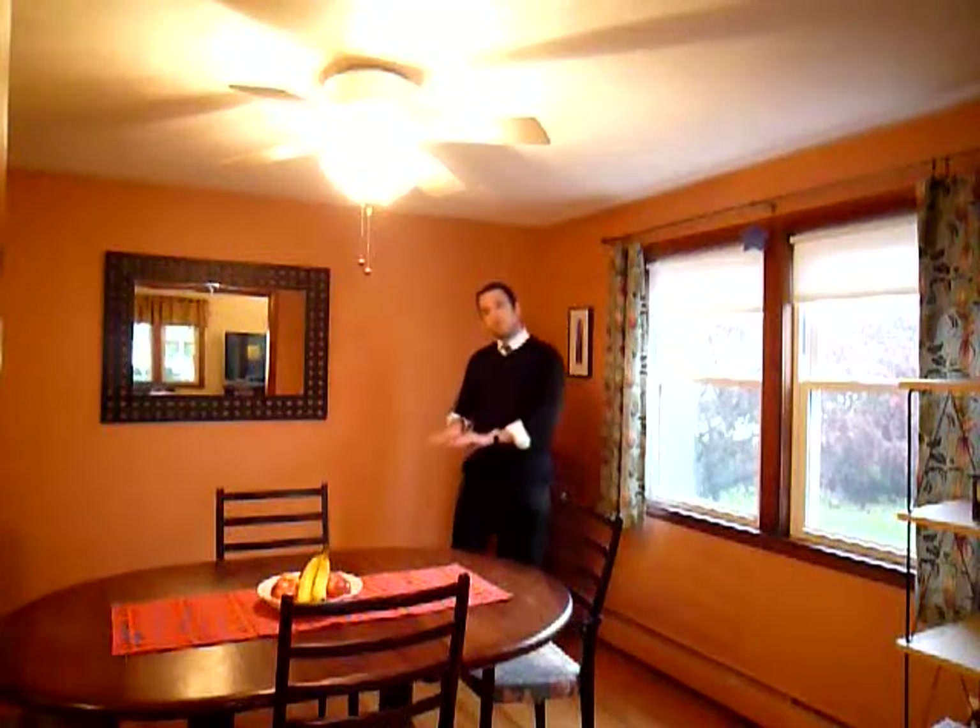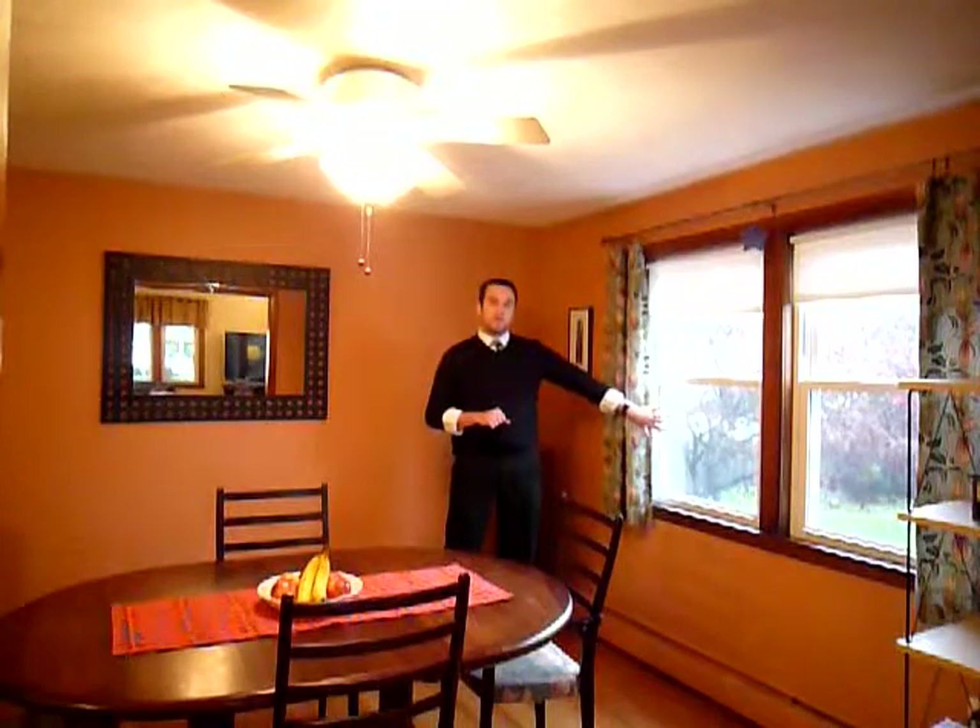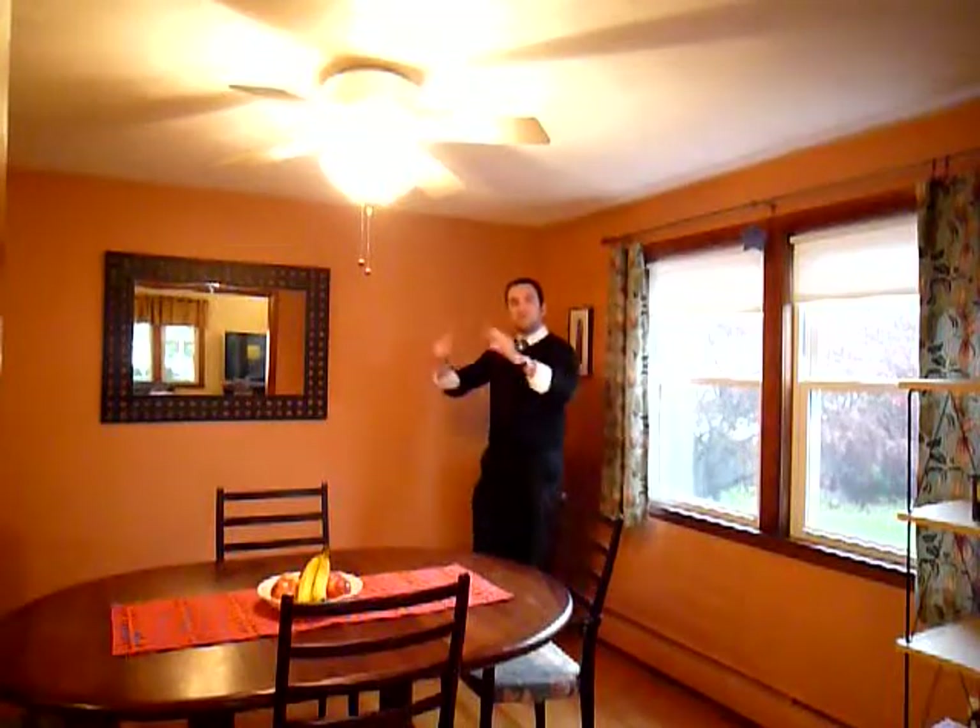Here we are in the dining room, which is just off of the living room. The hardwood floors stretch throughout the living room and into the dining room. We do have a ceiling fan, two windows on the side, and the space leads right into the kitchen. Let's go check that out.